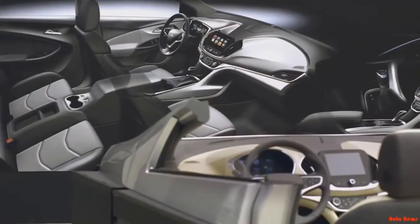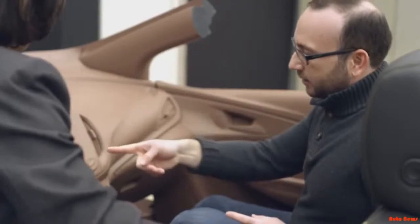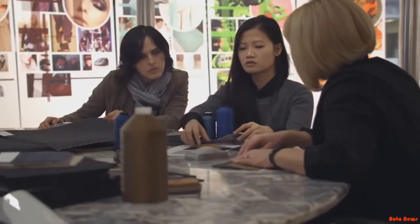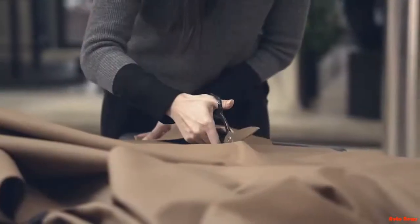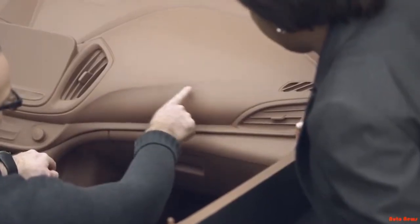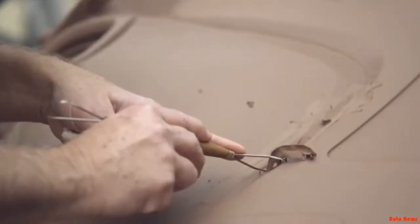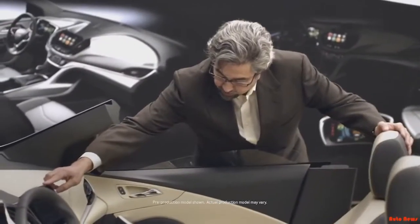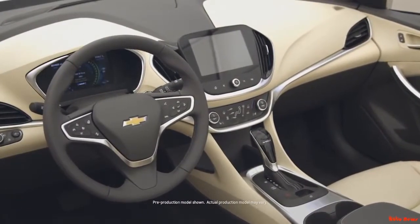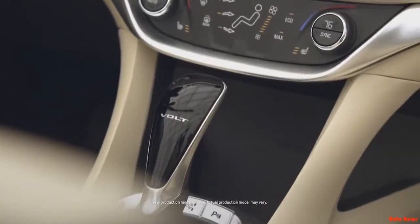One of the philosophies right up front was let's make the car intuitive. So if you've never been in a Volt before and you sit in the seat, you still know exactly what to do to turn the car on and drive away. On the interior, we did a lot to add some richer materials throughout the vehicle. It's a lot more sculpted and swept, and it has a lot more movement. We got feedback with Gen 1 that maybe the controls weren't as intuitive as they needed to be, so we simplified them.